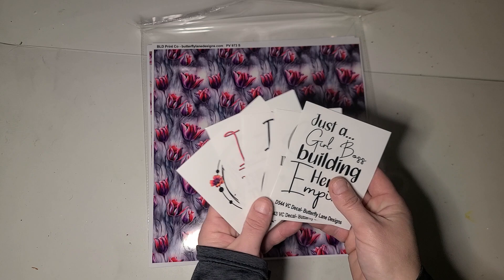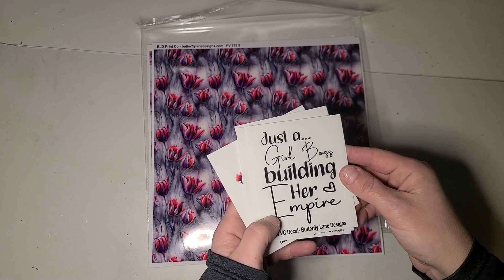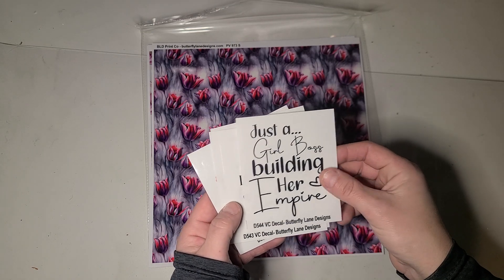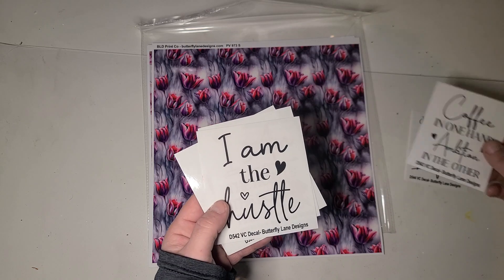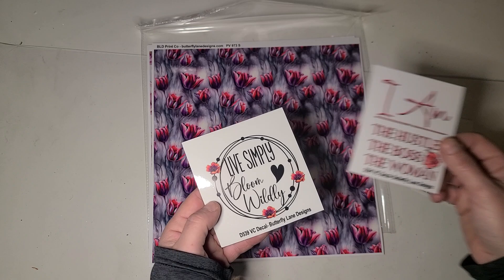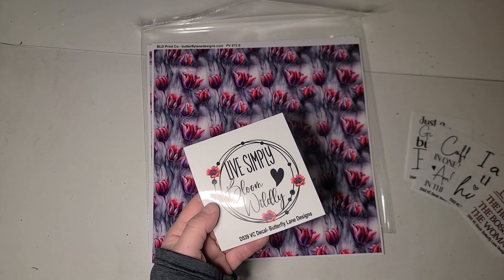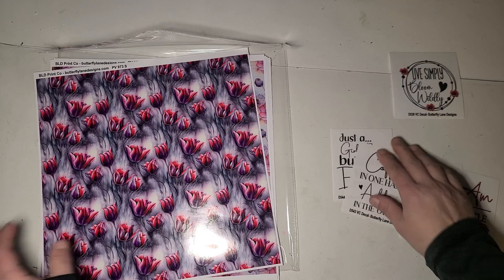She dropped the price of the shipping a little bit just to make it more accessible. This one says 'Just a girl boss building her empire, coffee in one hand, ambition in the other.' 'I am the hustle, I am the hustle, the boss, the woman.' 'Live simply, bloom wildly.' So those are our decals.